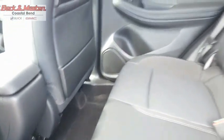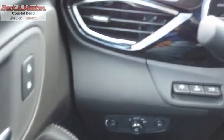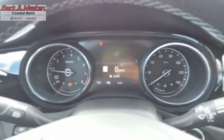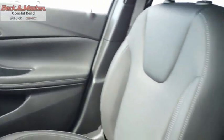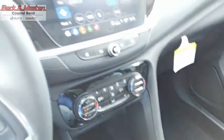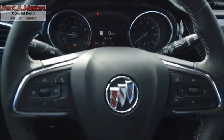The Encore GX provides plenty of space and functionality with its compact SUV body, along with plenty of safety features and a wide variety of upgrade options. This isn't just a vehicle, it's an experience. Stop in for a test drive today.